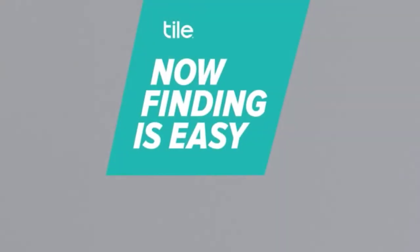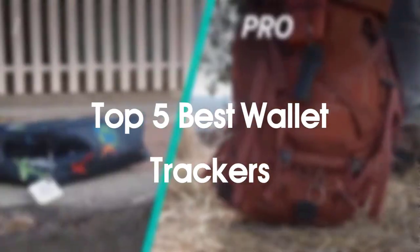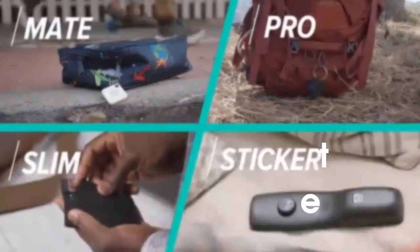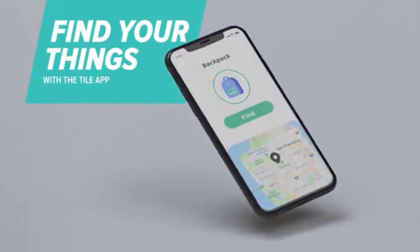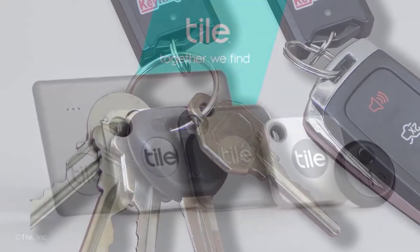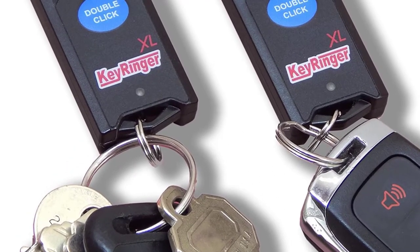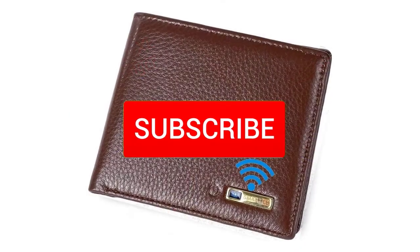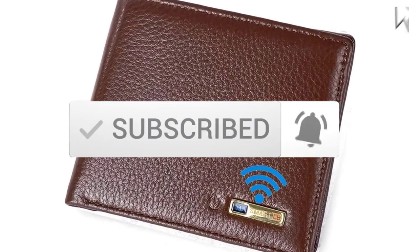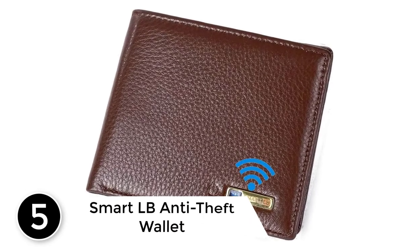Hello everyone, welcome to our new video. Today we'll take a look at the five best wallet trackers available on the market. I tried to make the list based on their popularity, quality, price, durability, user opinions, and more. If you need more information about these products, please check the link in the description below and make sure you subscribe for more videos. Let's get started.